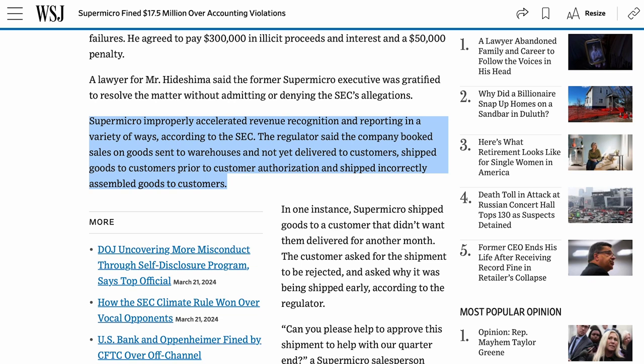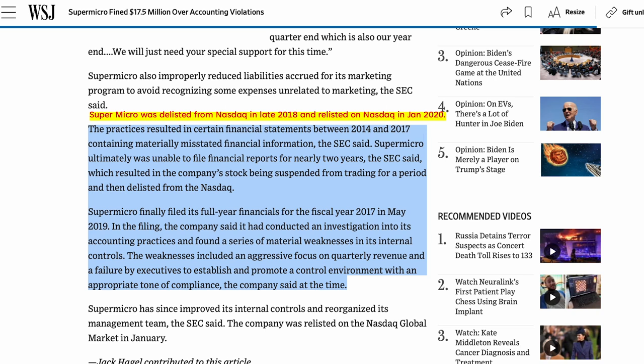According to the Wall Street Journal, Supermicro improperly accelerated revenue recognition in a variety of ways. The regulator said that the company booked sales on goods sent to warehouses and not yet delivered to customers, shipped goods to customers prior to customer authorization, and shipped incorrectly assembled goods to customers. Also, back in late 2018, Supermicro was not able to fix its internal controls and financial reporting issues on time, so the company was delisted from the NASDAQ. Then in January 2020, Supermicro was relisted on the NASDAQ again after fixing its internal controls and financial reporting issues.